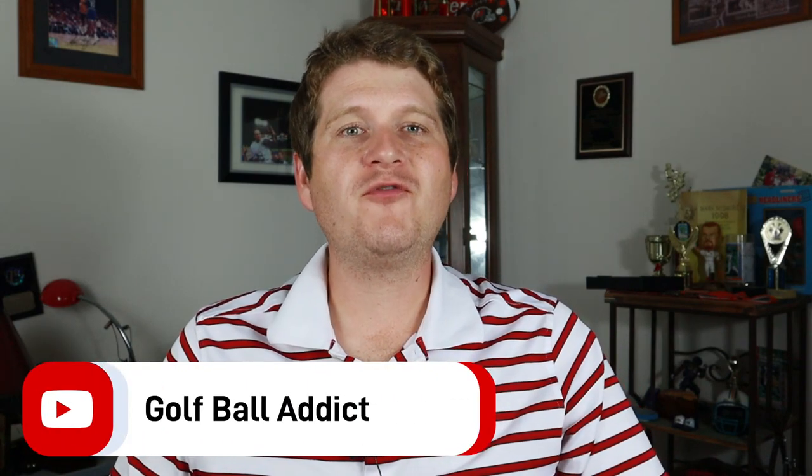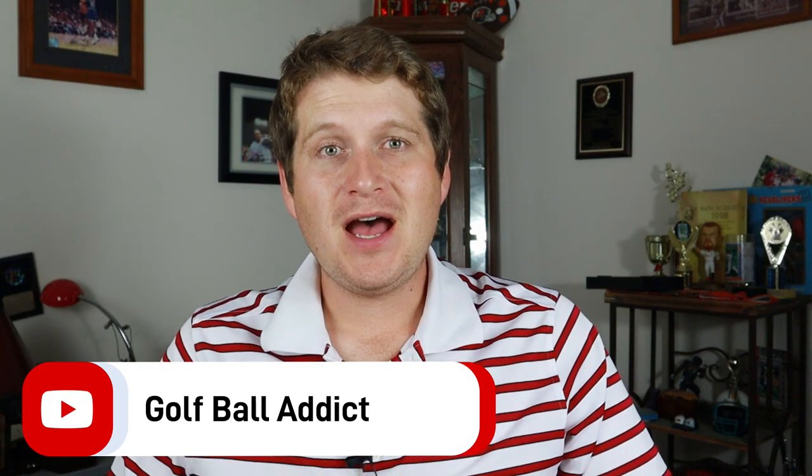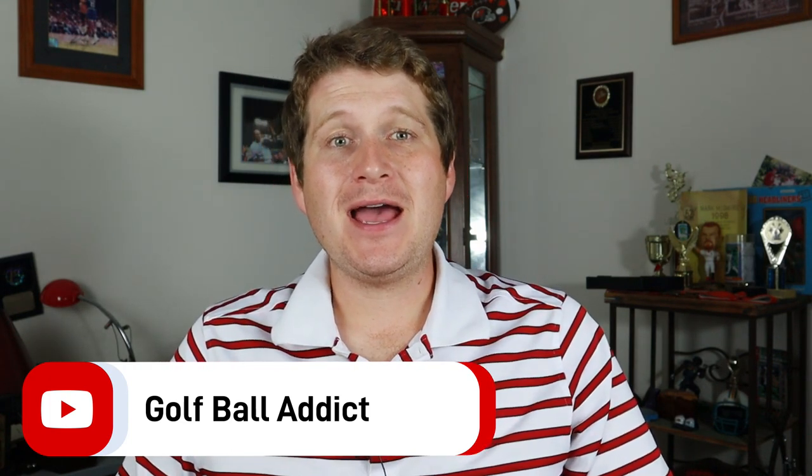Welcome to the Golf Ball Attic 2022 Golf Ball Awards. We're at the end of the year, getting to the holidays, and I am kicking off quite a few videos of my end-of-year top honors for golf balls, golf equipment, golf tech, things I've reviewed and seen throughout the year. We are starting today with our Golf Ball of the Year — the top five two-piece models of 2022.